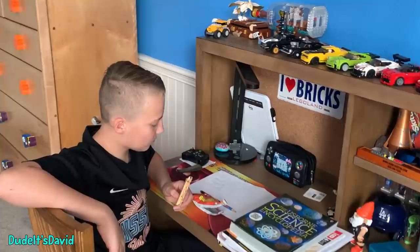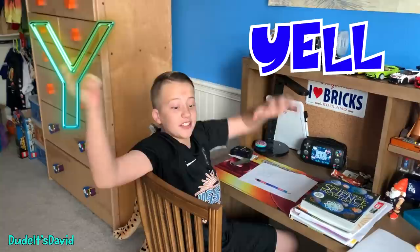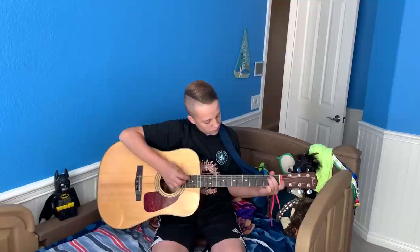Y is to yell because I'm almost done with this routine — yes! Now for the last letter: Z for Zoom. I better go get my iPad. I do all my voice and church lessons on Zoom. Thanks for watching my school morning routine in A to Z order. Bye!